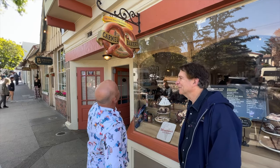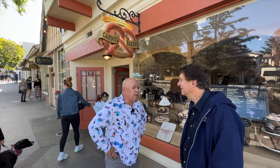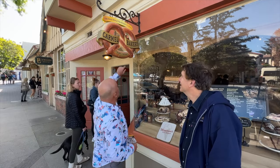Thanks for meeting me here in Carmel by the Sea. We're on historic Ocean Avenue, in front of one of the oldest buildings — the Carmel Bakery, established in 1899. It's been consistently a bakery since it started. I understand they make good pretzels. They do make good pretzels — this one's a little hard, but yeah.